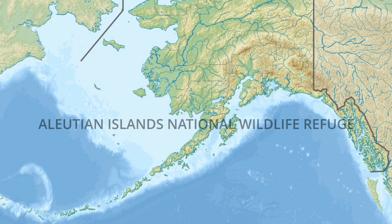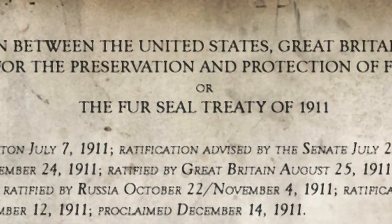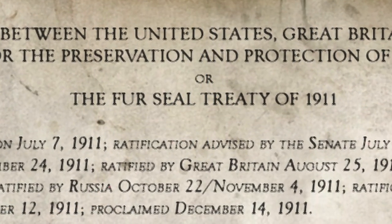Previously on this channel we talked about how sea otters were first protected by the First Seal Treaty of 1911. At the time, so few sea otters remained that many researchers believed the species to be fated for extinction. For example, less than 200 southern sea otters remained off the coast of Southern California, and northern sea otters were limited to a few isolated populations in the Aleutian Islands National Wildlife Refuge in Alaska, which was established in 1913, shortly after the passage of the First Seal Treaty.